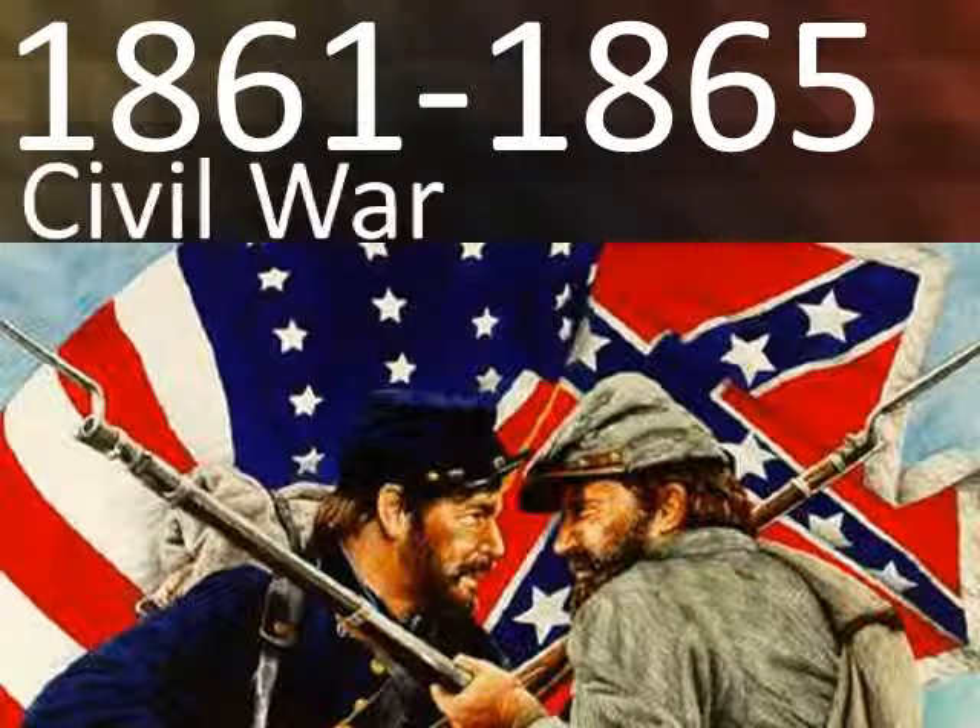Finally, in 1861, we have the Civil War. We fought against ourselves because of three main reasons: sectionalism, slavery, and states' rights.